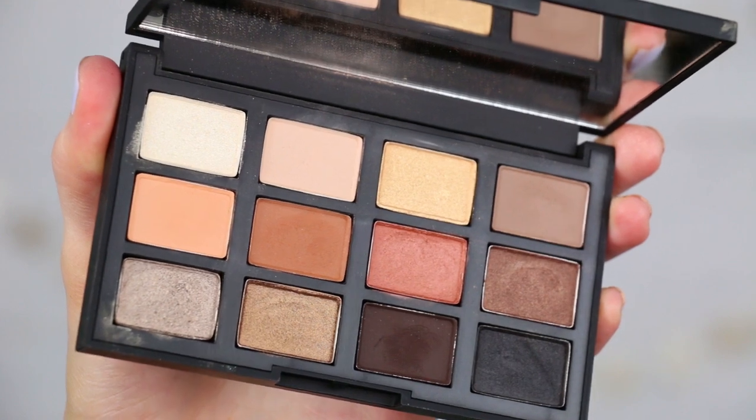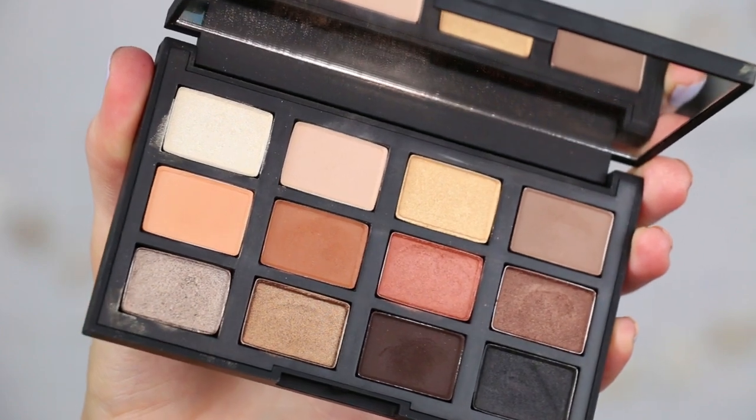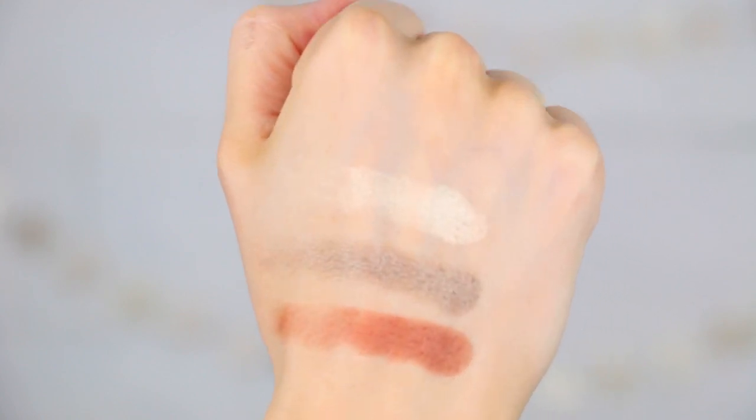I also have a new palette — this is from NARS, their new Narcissist Loaded Eyeshadow Palette. I did try this out on my eyes a week or two ago. The colors are beautiful — very smooth and easy to blend out on the eyes, and they have a really nice highlight shade. It has a little bit of a sheen to it and looks very nice on the inner corners. I'm going to play around with this more, maybe do an Instagram tutorial using this palette. It's a really pretty palette so far.